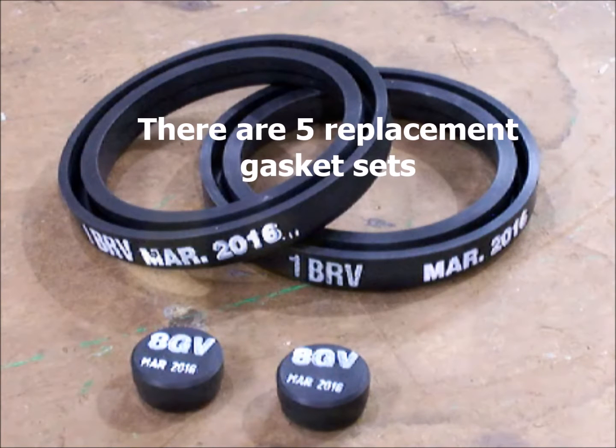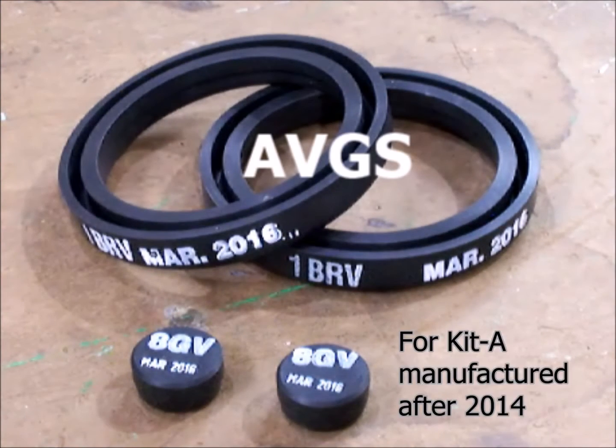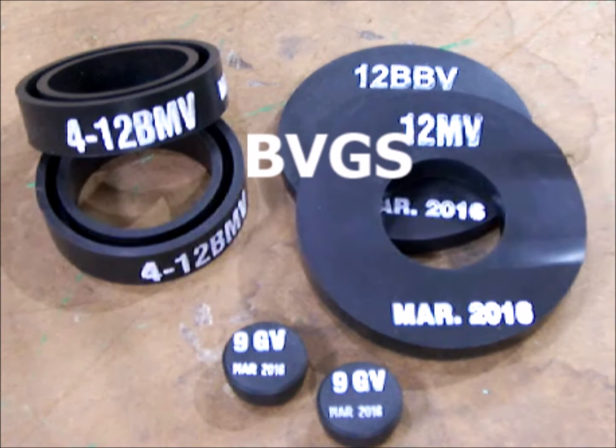There are five replacement gasket sets: AVGS for Kit A manufactured after 2014, and BVGS for Kit B manufactured after 2015.